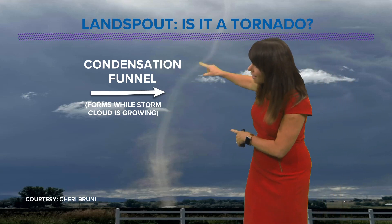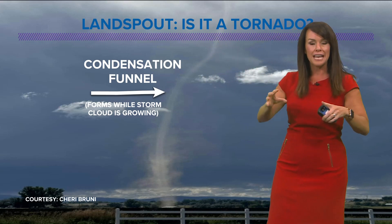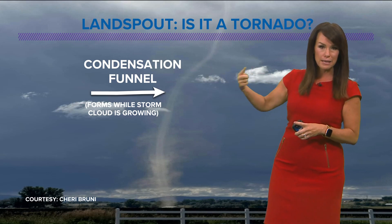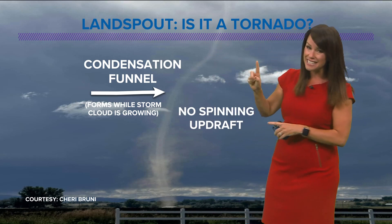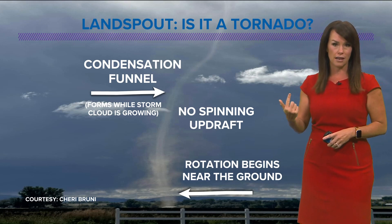You see here this thin, kind of rope-like condensation funnel. This forms while a storm cloud is still growing and forming. It's not created by spinning within that cloud, which is how a tornado gets its start. There's no spinning in this updraft. Instead, the rotation begins at the surface — and that is similar to a dust devil.